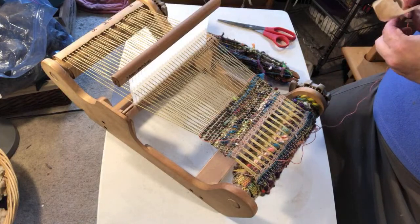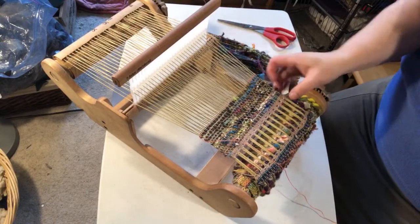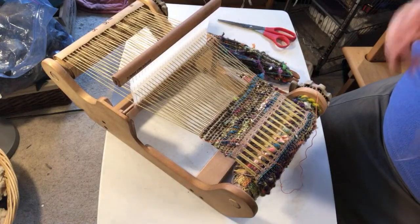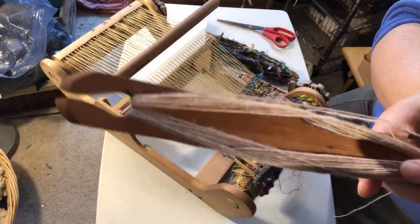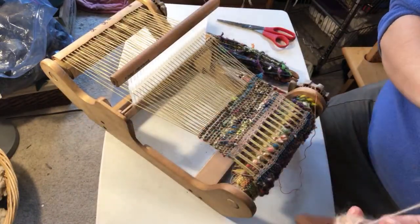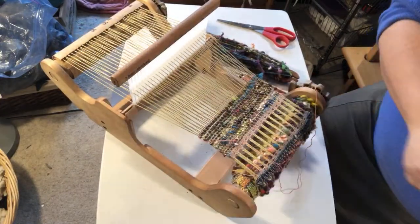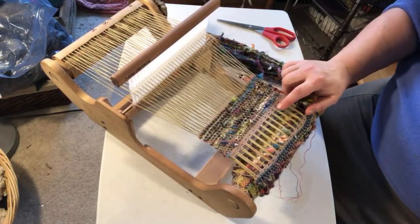Someone asks if it's cotton lace on the edges. This is actually a single-ply merino wool — I used to sell this stuff, getting it from Uruguay, so it's related to Malabrigo but just a single ply. It's a wool lace, but cotton would definitely work at the edges too.